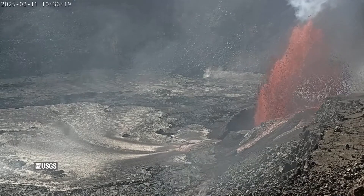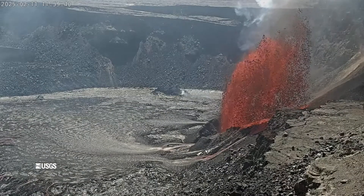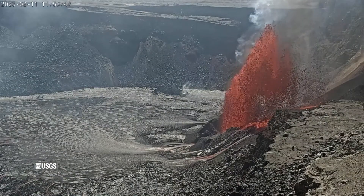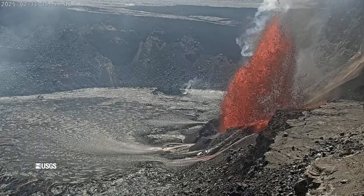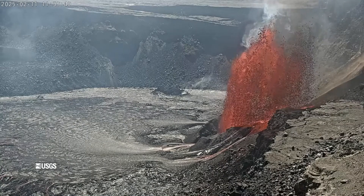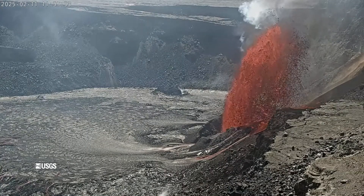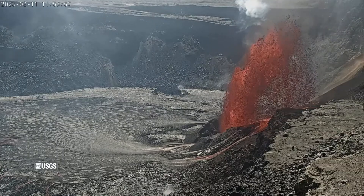Slow effusion at the south vent began at approximately 10:50 AM. The USGS Hawaiian Volcano Observatory noted inflationary tilt at the summit recovered about 9 microradians since the previous eruptive episode. Seismic tremor began increasing, and tilt measurements switched from inflation to deflation as the new episode got underway.